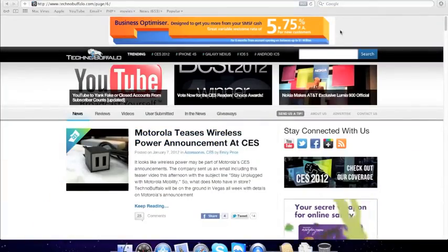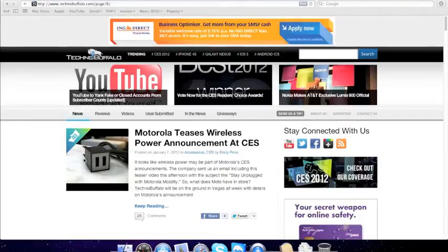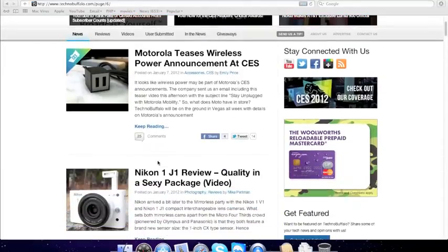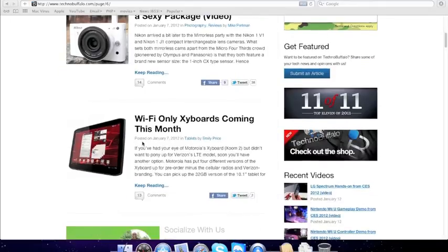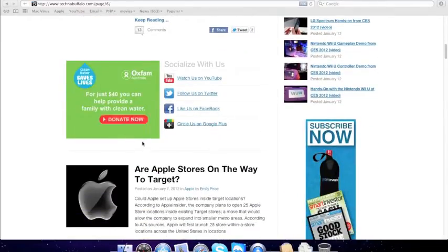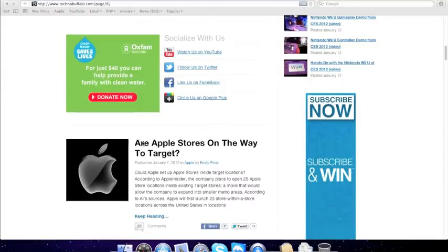I'm on TechnoBuffalo.com and I'm just going through the stuff that I like from CES. I'm going through it really fast — if you want to look at the full stories, head on to TechnoBuffalo.com; the links will be in the description.